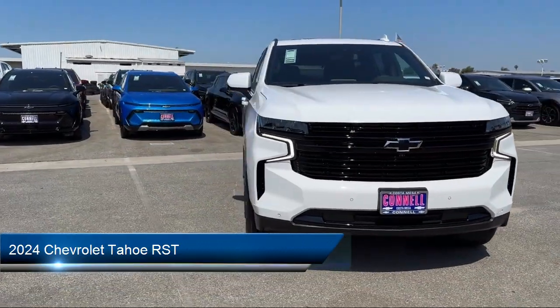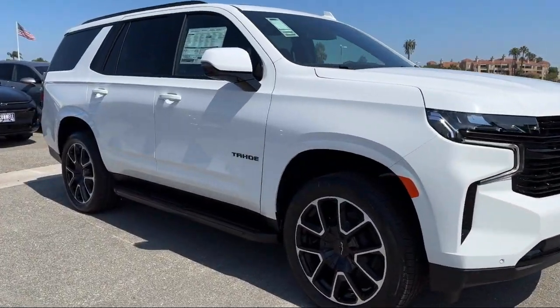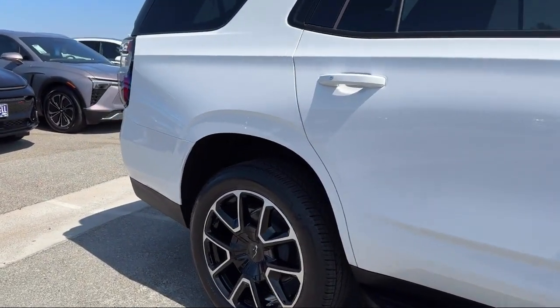It comes equipped with smart device integration, navigation, premium sound system, automatic high beams, and a running board package.